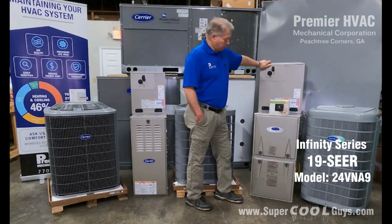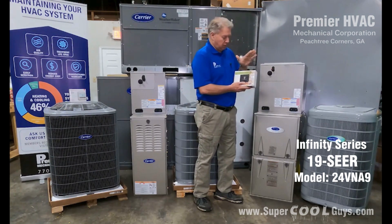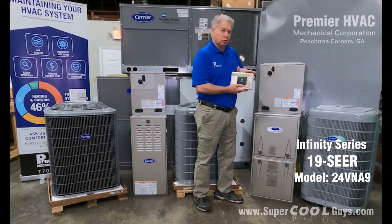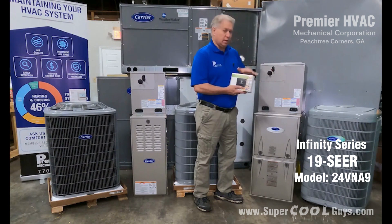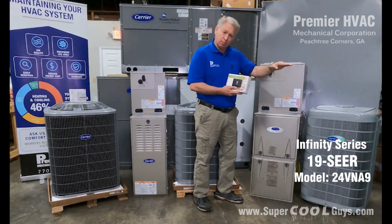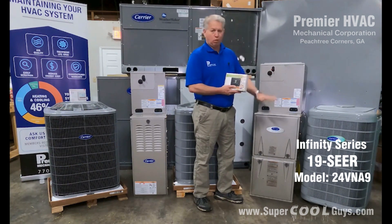With this Infinity system comes the Infinity controller. It's a true communicating system — it's Wi-Fi enabled and constantly taking readings inside your home, outside your home, and humidity levels. It's great for controlling humidity in the spring and fall when you don't need as much air. This system also helps prevent the temperature from swinging hot and cold, keeping a nice even temperature throughout the home at all times. Most of the time this unit is running about 80% of the time at a very low level just to keep the circulation, which is what keeps it nice and even.